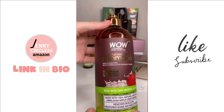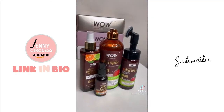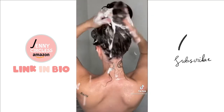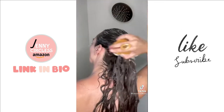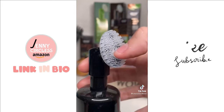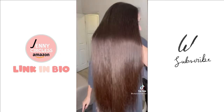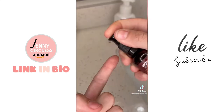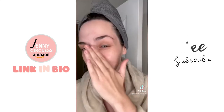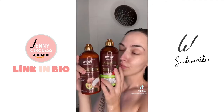I've been seeing these Wow Skin Science apple cider vinegar products all over my For You page, so naturally I got some. My hair is like four feet long and I'm really particular about what I put in it. These are sulfate, paraben, gluten, and silicone free. The face wash comes with a built-in silicone brush that is not only really satisfying but super easy to use. Less tangles, less frizz, and more shine. I get questions about my self-care routine all the time and the answer is apple cider vinegar — these products are a must-have.